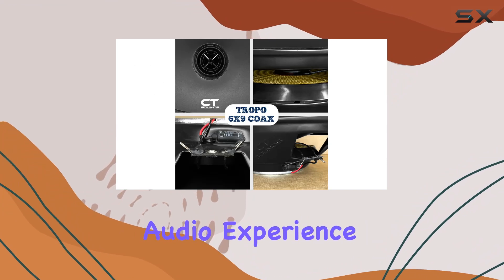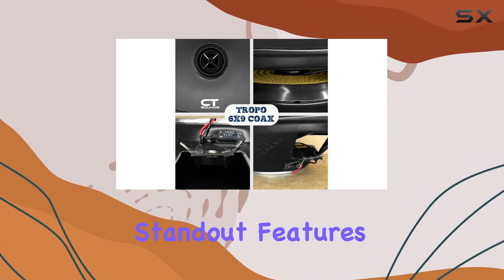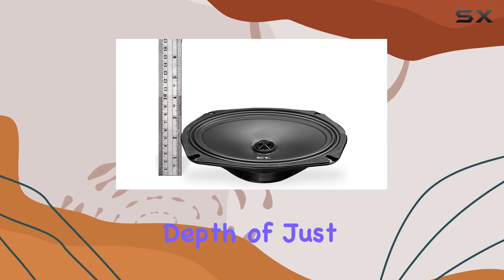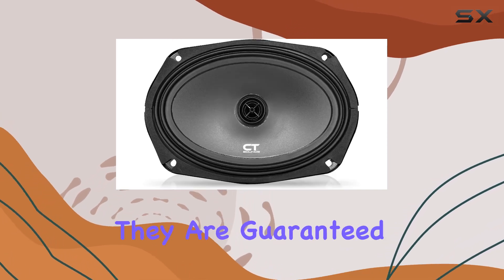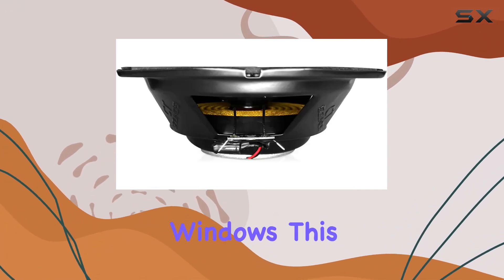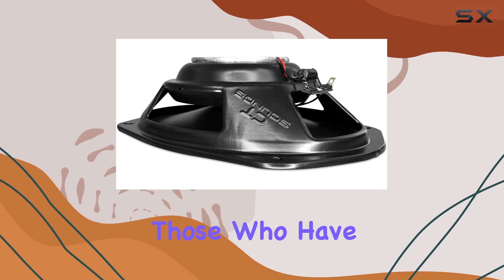One of the standout features of the Tropo speakers is their shallow-mount design. With a mounting depth of just 2.24 inches, they are guaranteed to fit in your car without interfering with the rolling down of your windows. This is particularly beneficial for those who have limited space but do not want to compromise on sound quality.